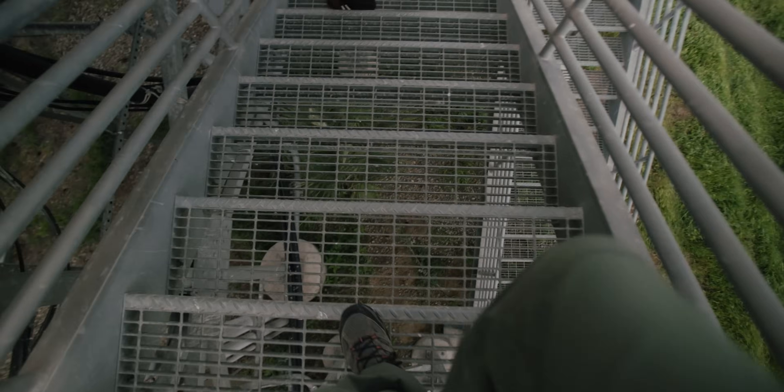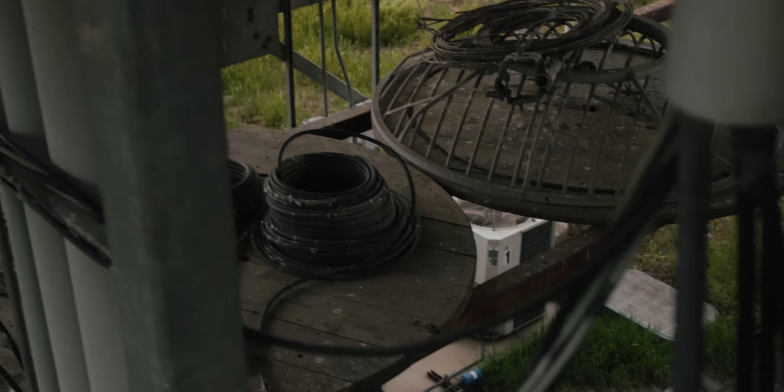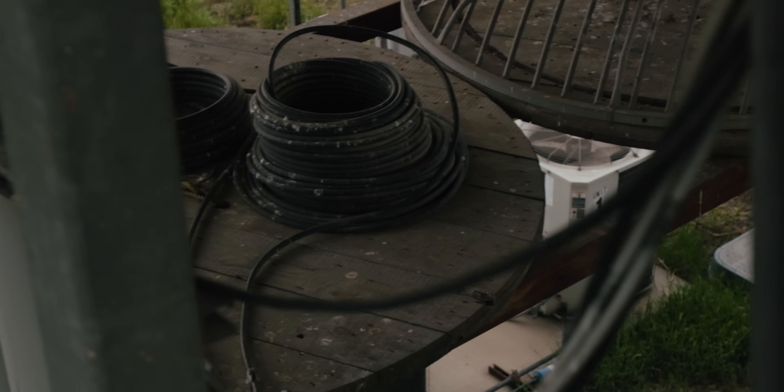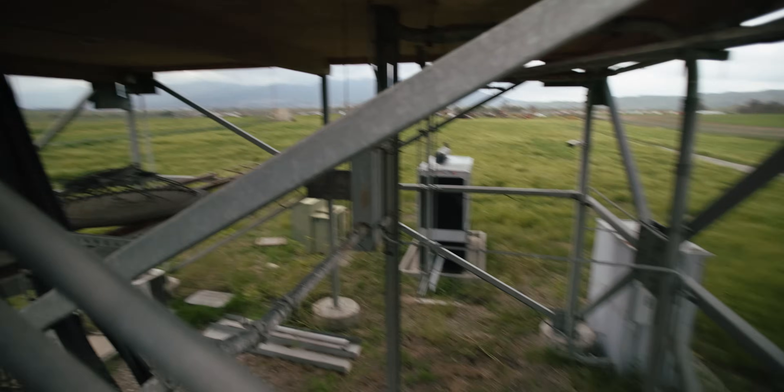Under here we have these coils wrapped up a specific way — specific turns. That's for our measurement system for our antenna, because they add inductance to the energy coming in to give us the proper readings.